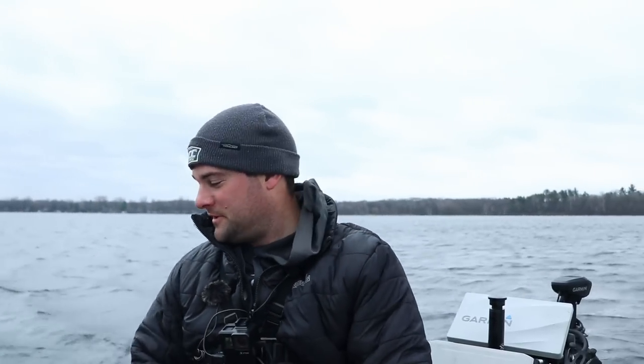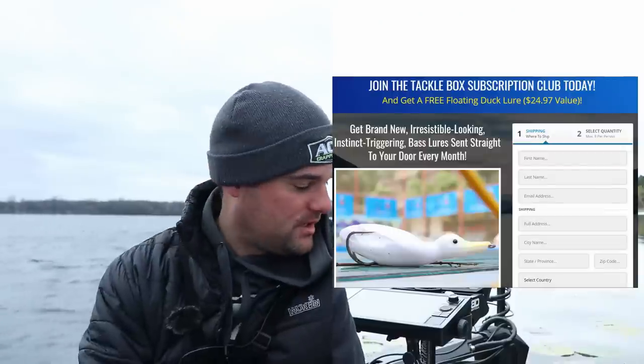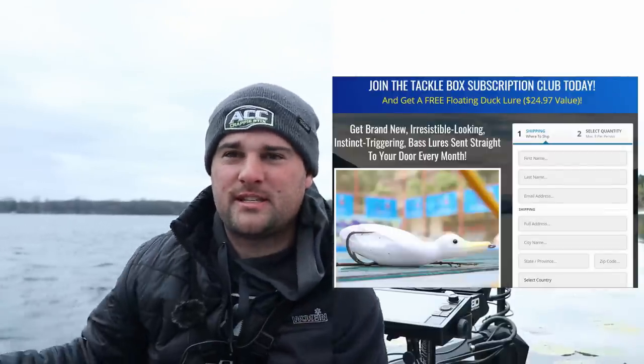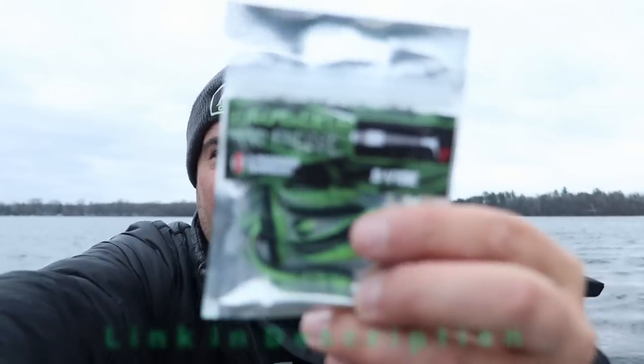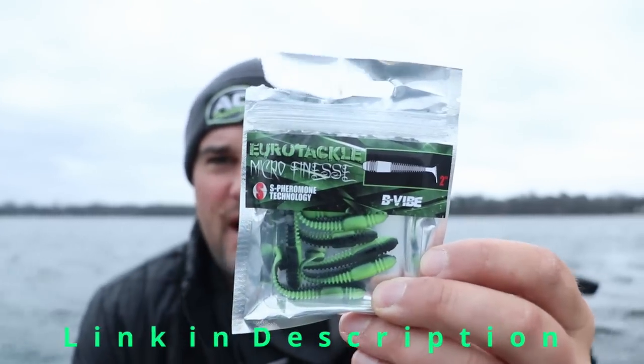The wind is picking up, but this is the only window I have between rainstorms to fish, so I thought I'd get out here and give it a shot. We're going to do a catch and cook today. This video is sponsored by Two More Cats Tackle Box. You can sign up for your first month for just $1 and you're going to get a couple of packs of baits. This is what I'm going to be using today — these are the Euro Tackle Bee Vibes.